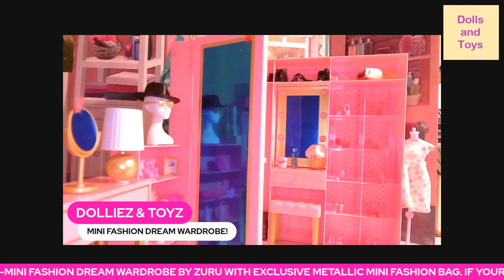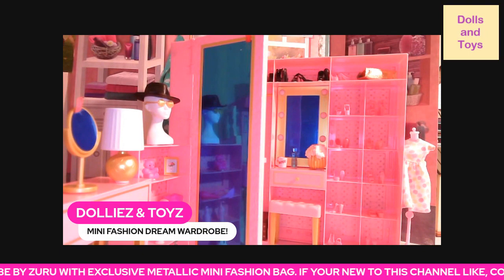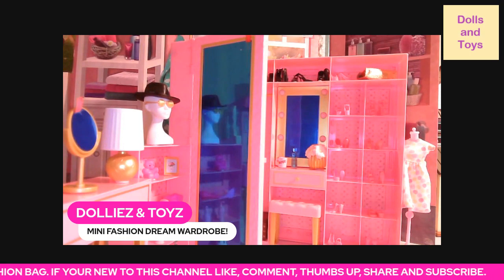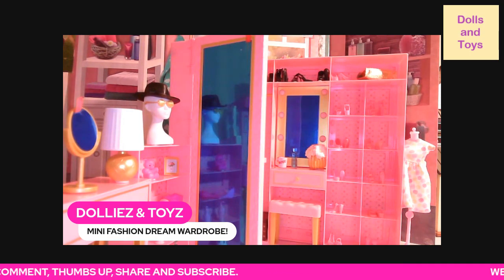Hey you guys, welcome back to my channel, this is Dollies and Toys, and today we have the Mini Brands Mini Fashion Dream Wardrobe Closet by Zuru, and it comes with an exclusive mini fashion bag.